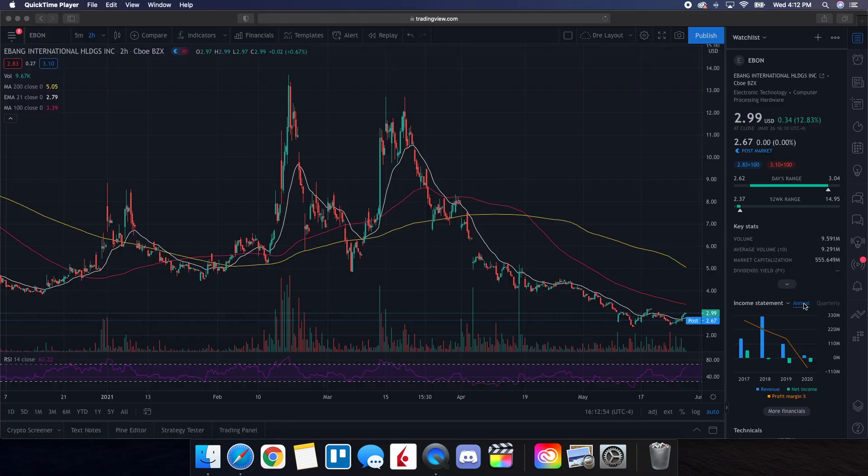Now we're going to be doing a technical analysis for Ebon. So let's see how it closed on the day. It finished at $2.99, just shy of $3, being up 12.83% on the day. On the low it tested $2.62, and then on the high it tested $3.04. We want to see how it's lining up with our indicators. Right now it is below the 200-day and below the 100-day, but we're seeing some strong momentum above that 21-day EMA at $2.79.